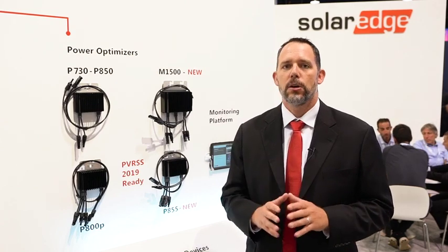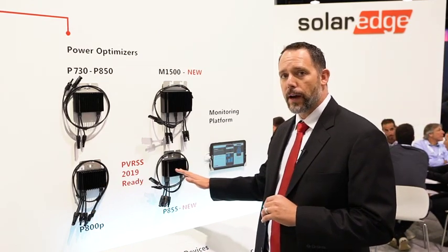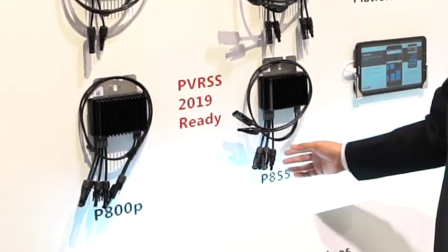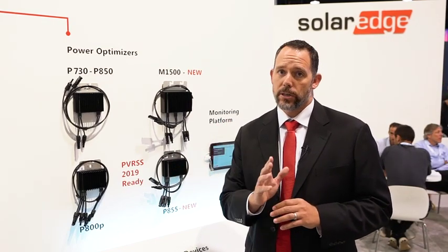To support that, SolarEdge is launching two new optimizers: the P800P and the P855. What's unique about these power optimizers is that they have an individual connection per module. That allows you to meet the less than 80 volt requirement for the 2019 version of rapid shutdown.